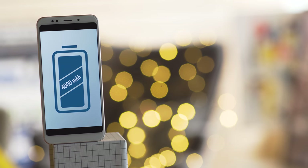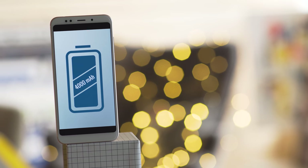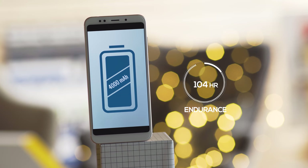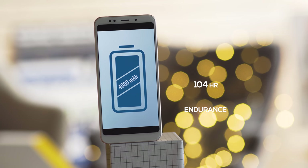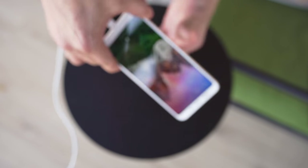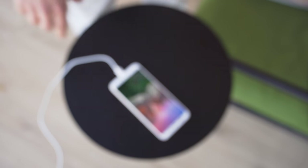The Redmi 5 Plus also has a large 4,000mAh battery. When combined with a power-efficient chipset, battery life is fantastic. It earned a whopping 104-hour endurance rating in our proprietary tests. We do wish charging was faster, but it's okay — we were able to charge up to 30% in half an hour.